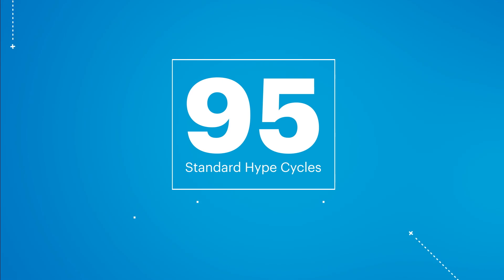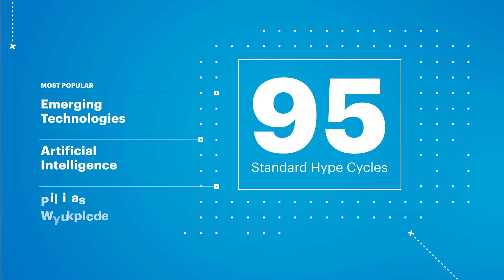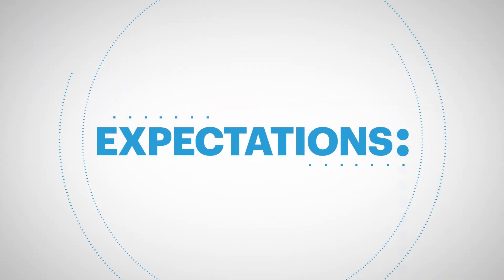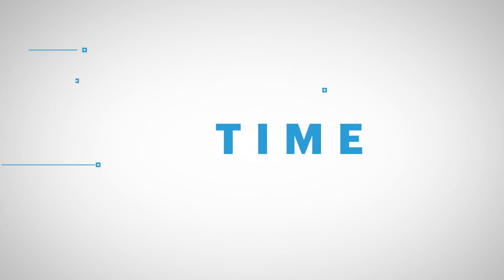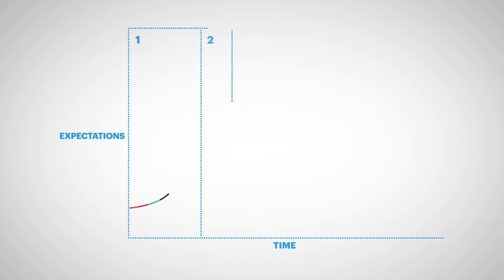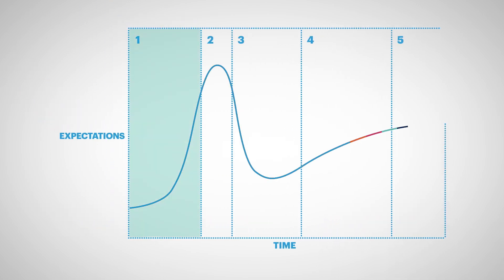There are currently 95 standard Gartner Hype Cycles. Some of the most popular include the Hype Cycles for Emerging Technologies, Artificial Intelligence, and the Digital Workplace. As for how it works, we start by taking an objective look at the expectations surrounding an innovation — that's the Y-axis. Then we relate it to the proven value of that innovation over time — that's the X-axis. Then, moving from left to right, we track an innovation as it moves through five predictable phases, with some examples from recent hype cycles.